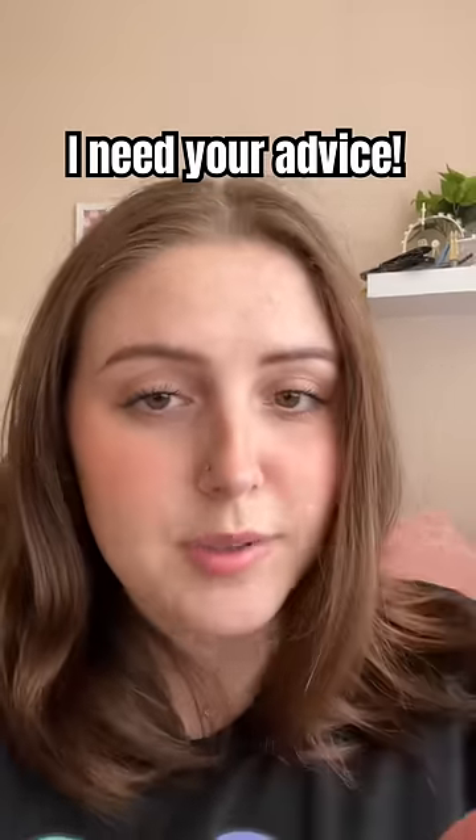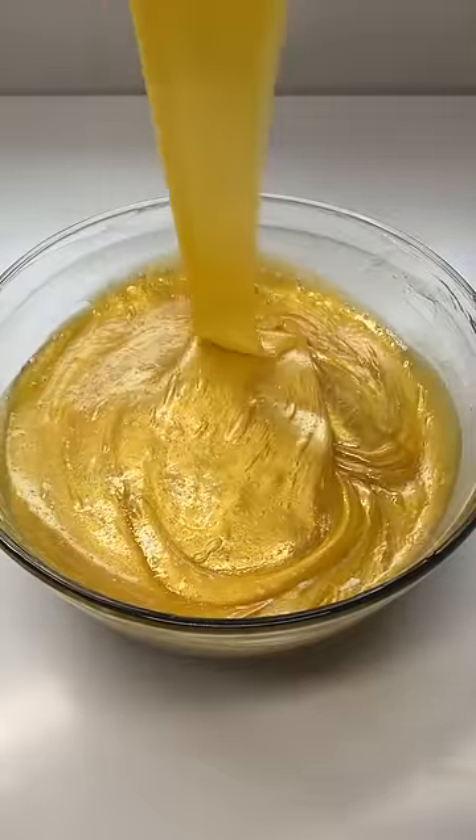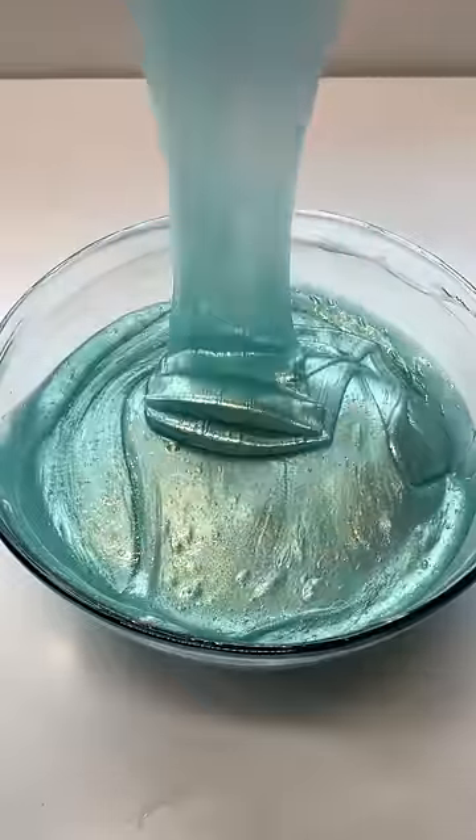We have a slight problem with the zodiac lip glosses. As you guys know, I've been launching a new zodiac lip gloss every single month and a lot of you have been collecting each zodiac to have all 12.